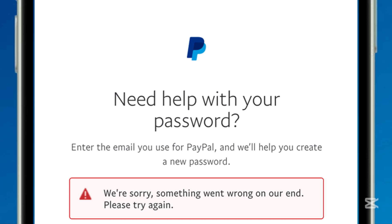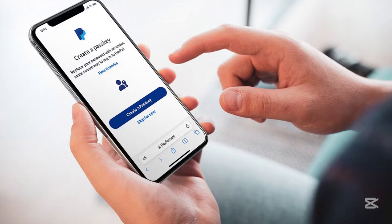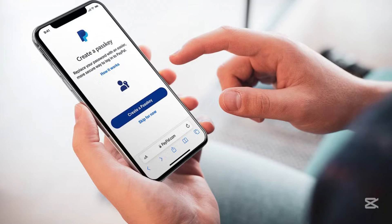It's even worse if you forgot your PayPal password. But don't worry, I'll guide you through the exact steps to update your number without any hassle.